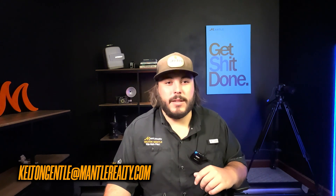So send me your search criteria so I can go ahead and get you set up on that property search so you can start browsing. If you have any questions, feel free to give me a call at 336-960-7961 or shoot me an email at keltongentle@mantlerealty.com. Have a great day — let me know if you need anything.